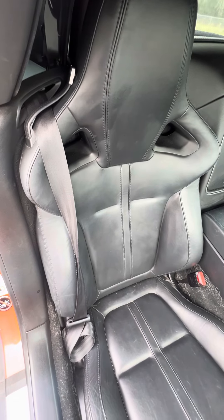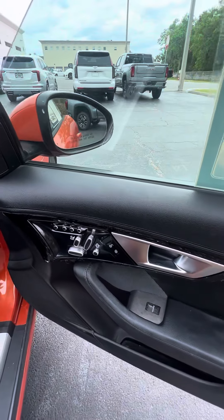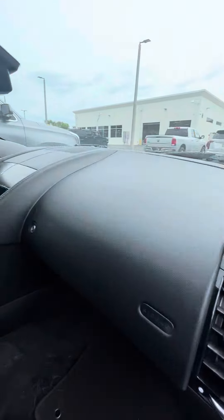Let's look at the passenger seat. No rips, no tears, no damage to the seats. Controls on the stairwell, lumbar, all power settings. Three seat memory for the passenger side, power windows, no damage to the dashboard.